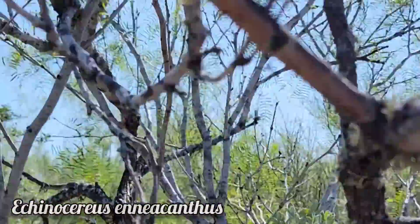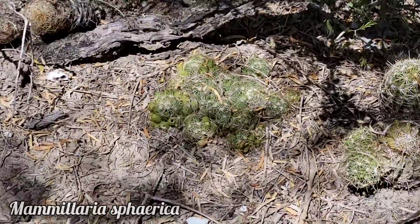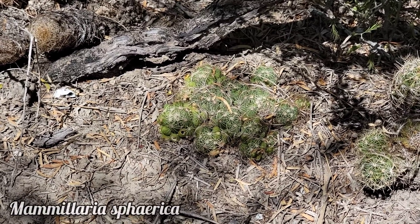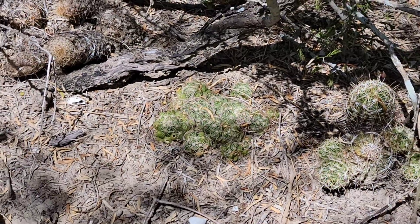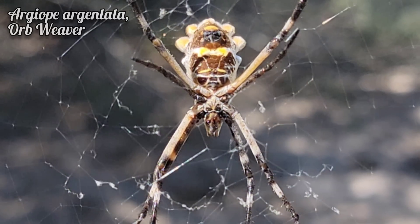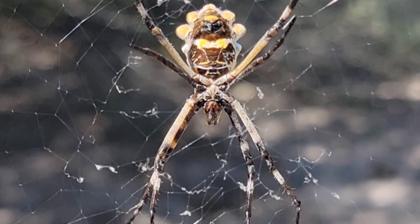Coryphantha macromeris — beautiful pink flowers when it blooms. Behind that you got Echinocereus enneacanthus, another banger of a plant, again just growing in the shade of a mesquite, a Prosopis. Look at that little man just hiding out — using those spines as partial shade screens. See that Mammillaria spherica — see the golden tinge to the little yellow tubercles. And here's another cool resident of the thorn scrub: a giant orb weaver spider, about three inches across — harmless though, totally harmless. Could bite but you're not going to die.